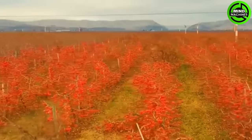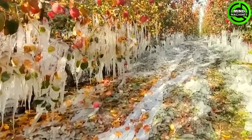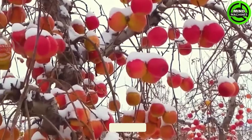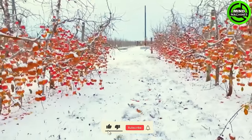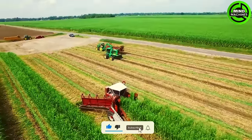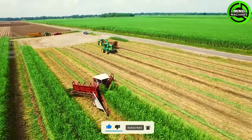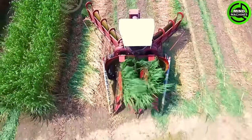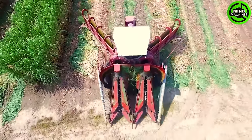These vibrant red apples glistening in the pristine snow look absolutely irresistible — nature's artistry at its finest. Watching the Broussard two-row harvester effortlessly glide through the sugarcane fields is a true marvel.